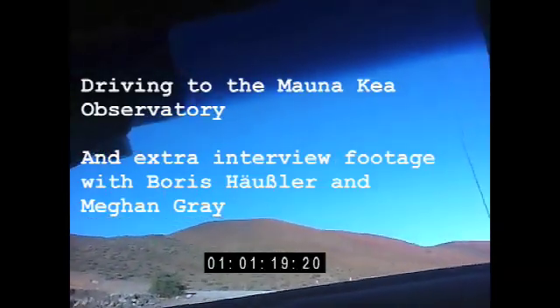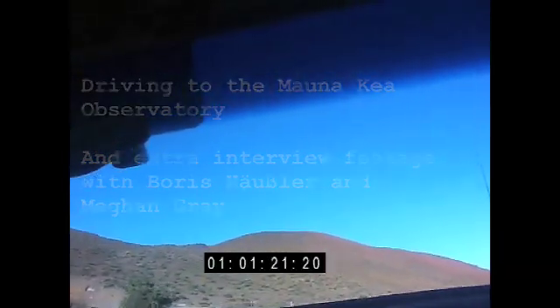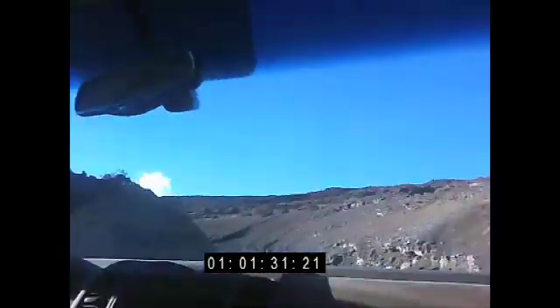This is a complete run from the hotel up to the observatory, and I tried to catch that on camera. Unfortunately I couldn't attach it somewhere to the car, so it's actually quite shaky because I held it in my hand for most of the time.